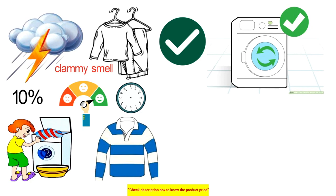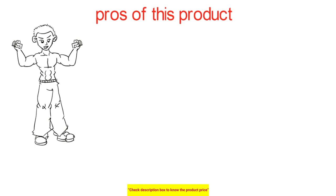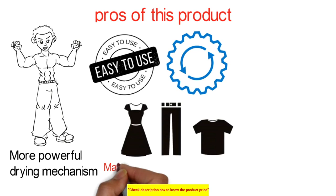Pros of the LG washing machine: more powerful drying mechanism, easy loading facility with automatic system availability, maintains proper fabric care, and creates a noise-free environment.